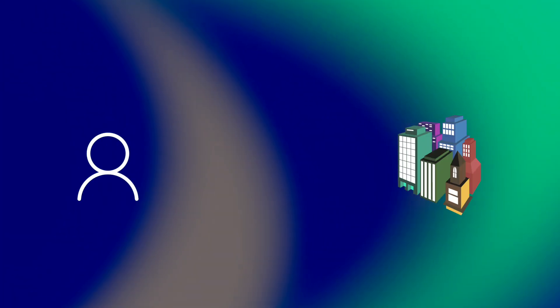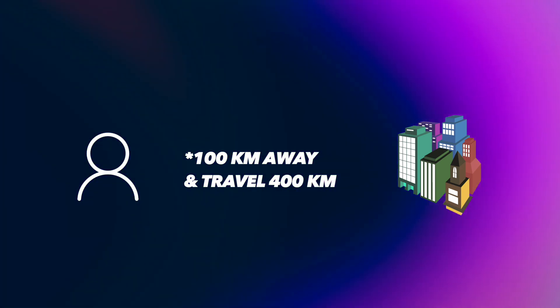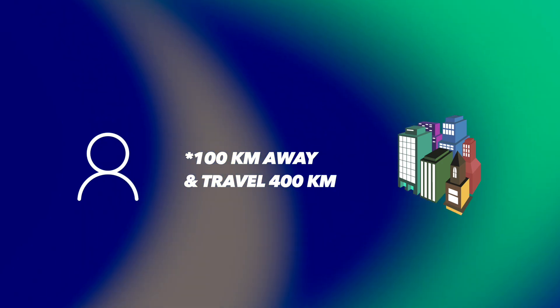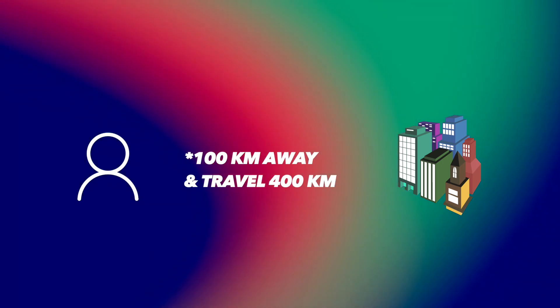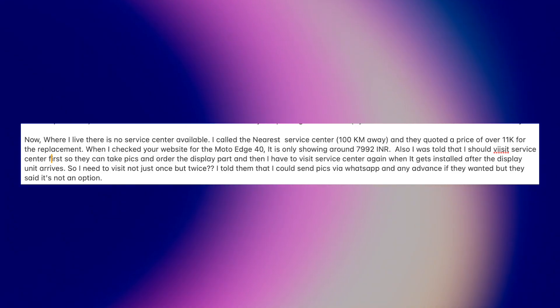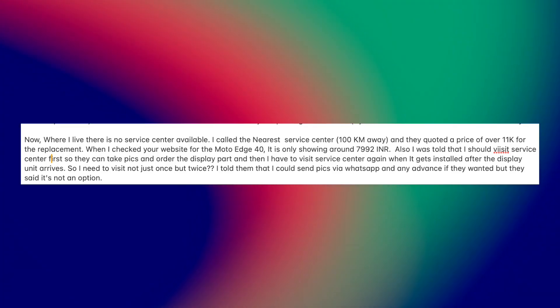We all know about Motorola service center coverage — the nearest one is at least 100 kilometers away from my place, so I'd have to travel around 400 kilometers just to get it replaced. I also tried contacting Motorola support by email, sent a long message, and I haven't gotten any response until now.